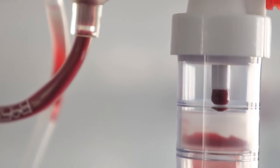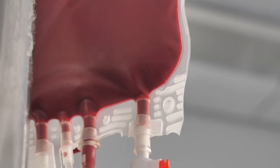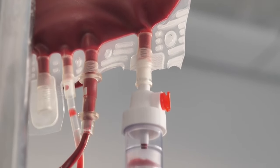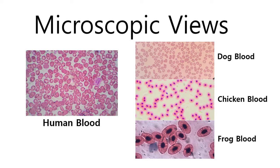Blood — the lifeline that courses through us all. But have you ever stopped to wonder: do animals have blood types like humans? While we humans have ABO and RHD systems, animals have their own species-specific blood group systems, differing in number and nature.